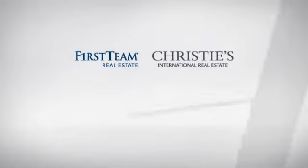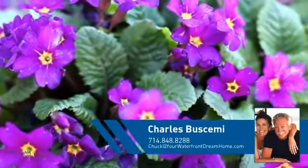At First Team Real Estate, you'll find a place you'll feel right at home in. This video is brought to you by your real estate agent, Charles.